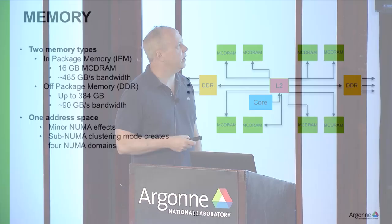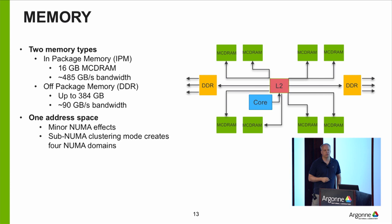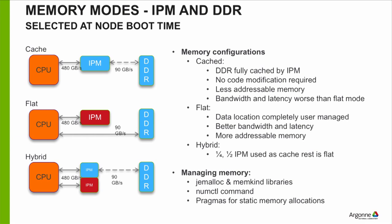Let's take a quick look at the memory. You have a core with its L2, connected to the 2D mesh that ultimately leads to either the MCDRAM in-package memory or the DDR. The in-package memory is really fast — almost 500 gigabytes per second — but there's only 16 gigabytes. We have 384 gigabytes of DDR, however it's about one-fifth as fast in terms of bandwidth. The idea is you'd put the stuff you access a lot and need good bandwidth from in the MCDRAM, and other things in DDR — which is not the easiest thing to do, especially if you don't want to change your code.